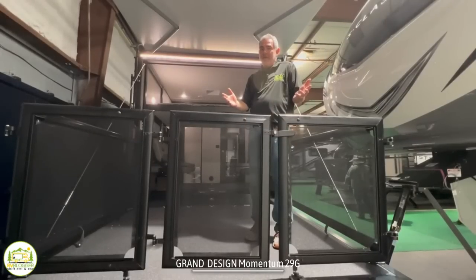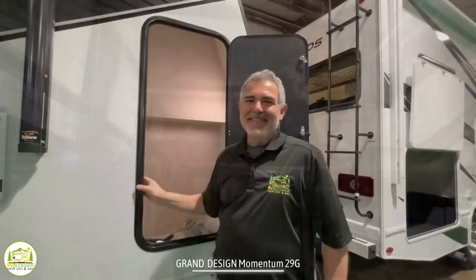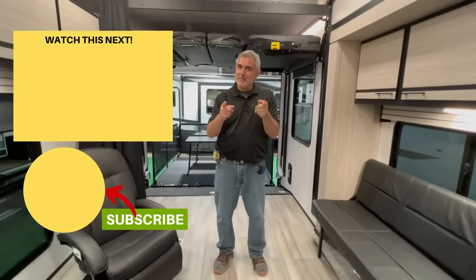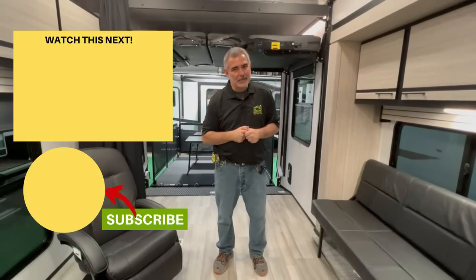This toy hauler also has an awesome deck out back complete with an awning and LED lighting. And I think I found the world's tallest exterior storage compartment — it is super tall. You could store ski poles, a stand-up paddleboard, kayak poles, fishing poles, anything that's super tall will fit no problem at all. If you want to check out even more travel trailer toy haulers with awesome floor plans and amazing garages, click the box below and we'll see you in the next video.